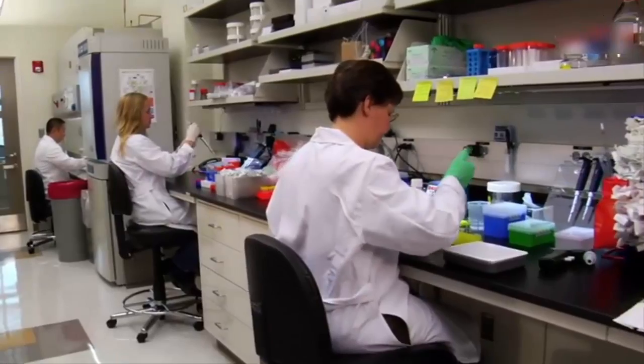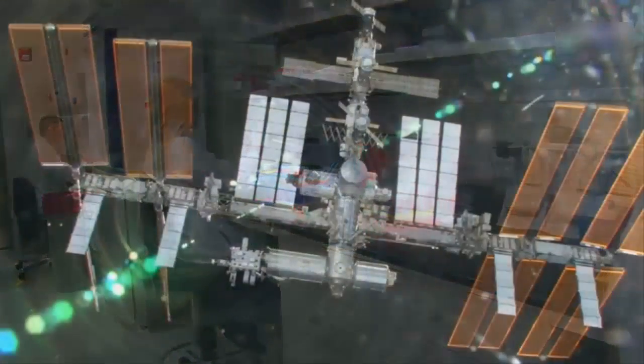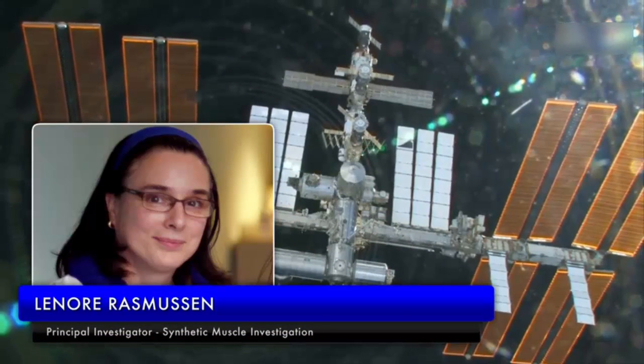Researchers have long sought a way to recreate that miracle in prosthetics. So far, no one has succeeded. But Lenore Rasmussen, principal investigator for the U.S. National Lab-sponsored synthetic muscle investigation on the International Space Station, is getting closer.